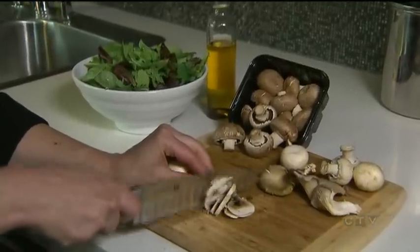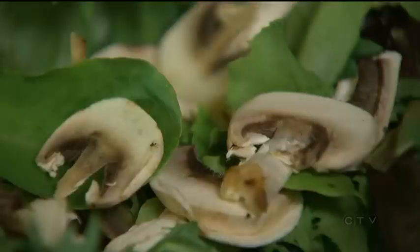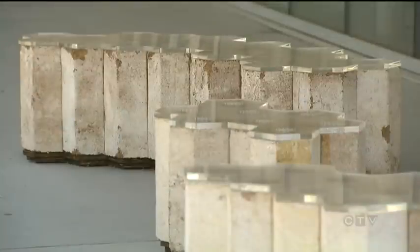Mushrooms are a versatile ingredient that can work in almost any dish, but why limit them to the kitchen? Why not use them out here? That outdoor furniture is made from fungus. Yeah, I think it's awesome.